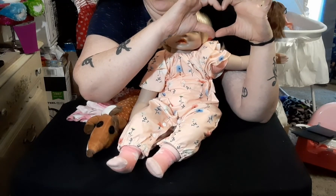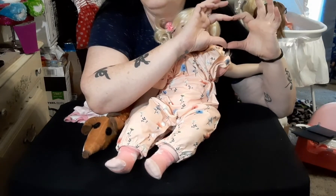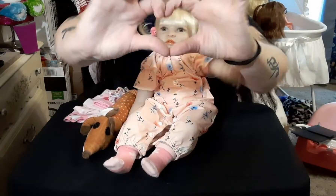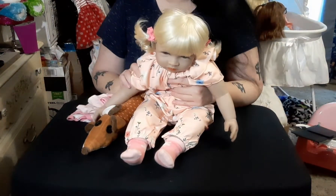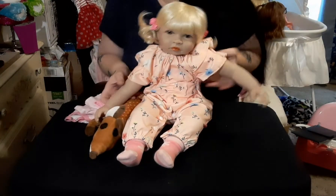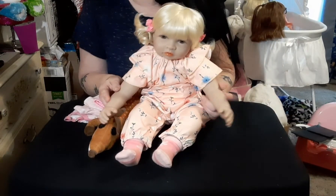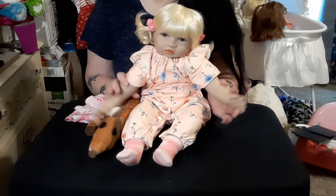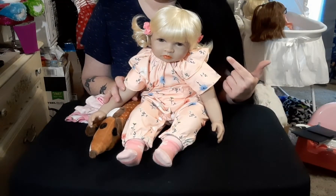How is everyone today? I am good, I'm great, I am fine! Today I am doing Wednesdays We Wear Pink. Happy Wednesday everybody! We are hosted by Miss Shara at Reborn Living Dolls — thank you, Miss Shara — and today I'm going to tell you about how I got into this hobby.